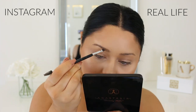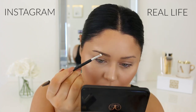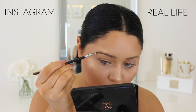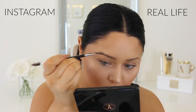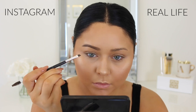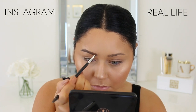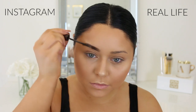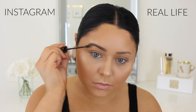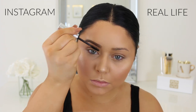For Instagram brows are definitely a key part of the look. I'm going to use the Anastasia Dip Brow in Dark Brown because I have a lot of control with this product — it allows me to shape my brows and get a bold, sculpted brow using the Anastasia number 12 brush. I'll also apply a tinted brow gel — the L'Oreal Brow Stylist in Medium Dark — for more color and definition, and then a third brow gel, Anastasia clear brow gel, to really help it stay in place.